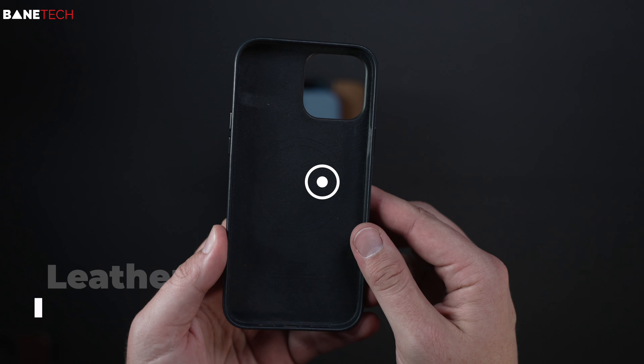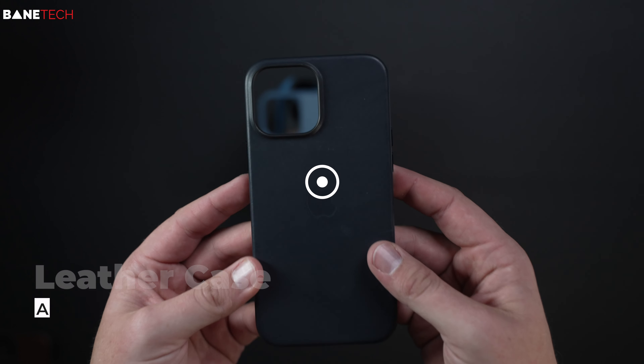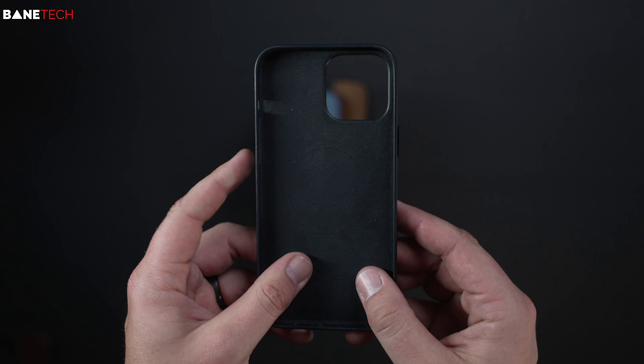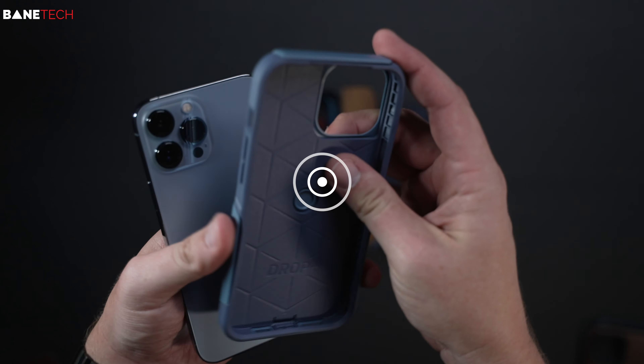The Apple leather case is my second go-to. I really like their stuff — it's nice, minimal, thin, just a nice quality to it. It works really well with all MagSafe-compatible materials and accessories.